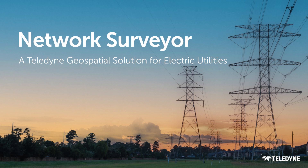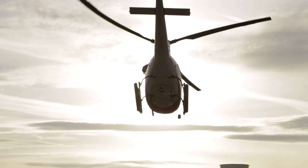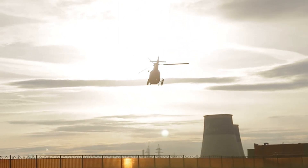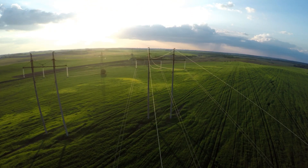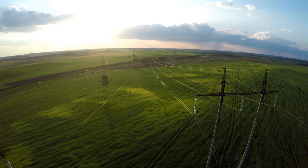Hi folks, it's Andy Hogarth from Teledyne Geospatial. I want to tell you a bit about our new product, Network Surveyor. In response to the ever-growing demand for real-time data, Teledyne Geospatial has developed a real-time solution for utilities that delivers actionable intelligence about the condition of assets in unprecedented timeframes.